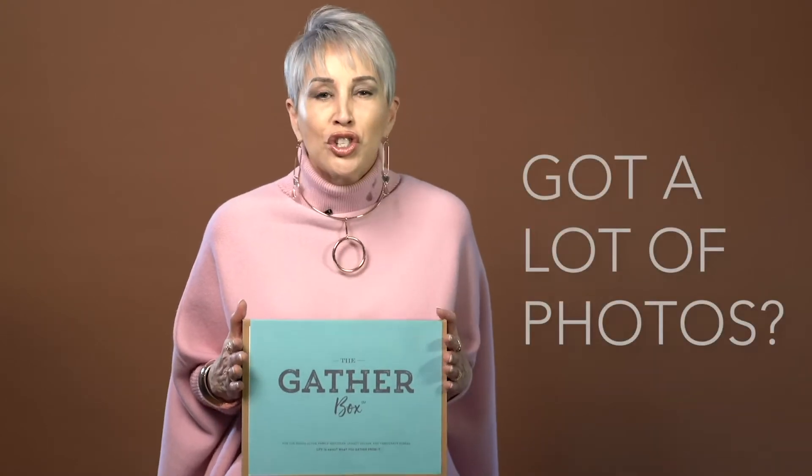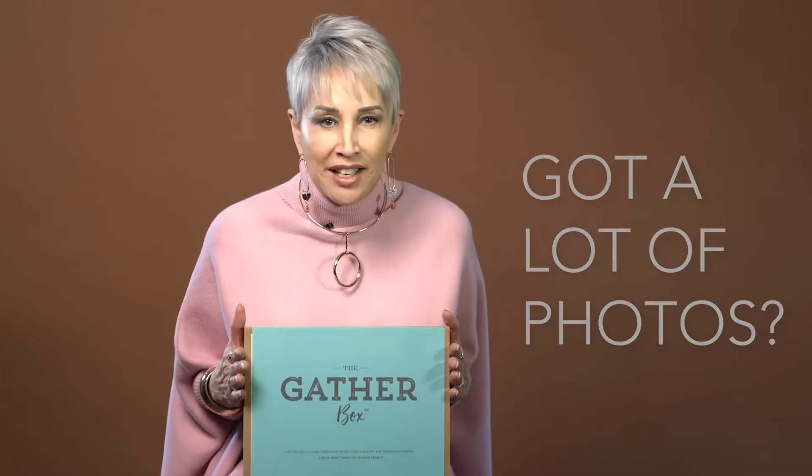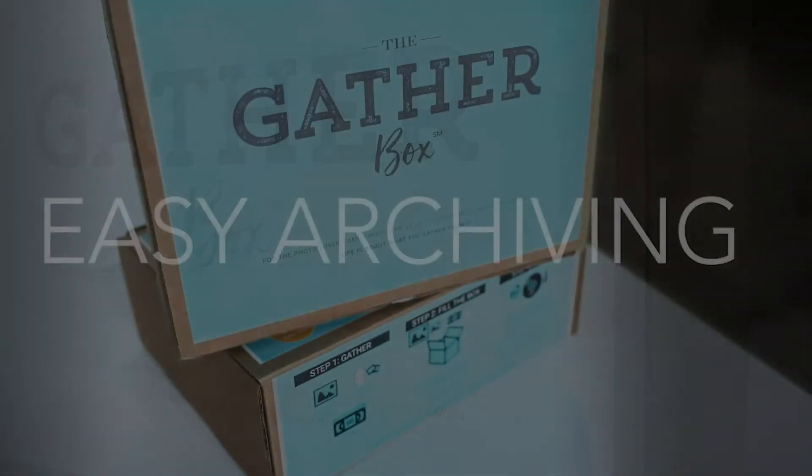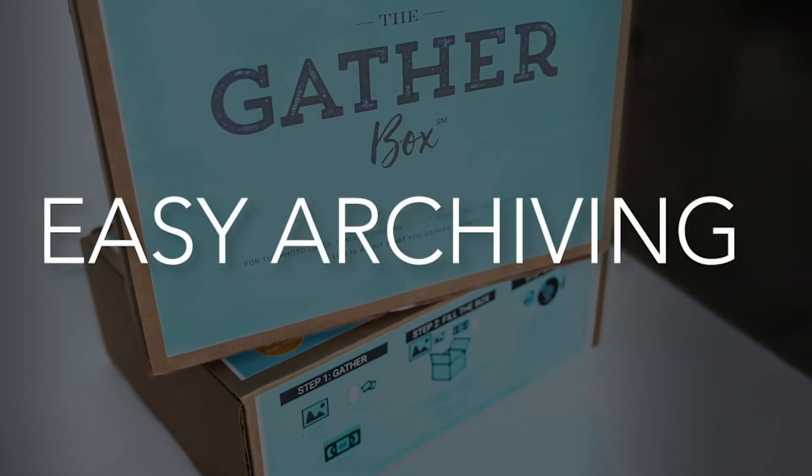If you're like me, you have tons of pictures, memories, and storage just waiting to be relived. Let me tell you about the Gather Box. The Gather Box makes archiving easy, and it's perfect for someone just starting off with an archiving project.